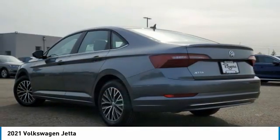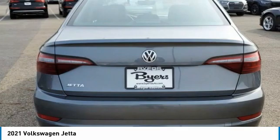This vehicle has less than 100 miles. Here are some of this vehicle's great options: turbo charged.